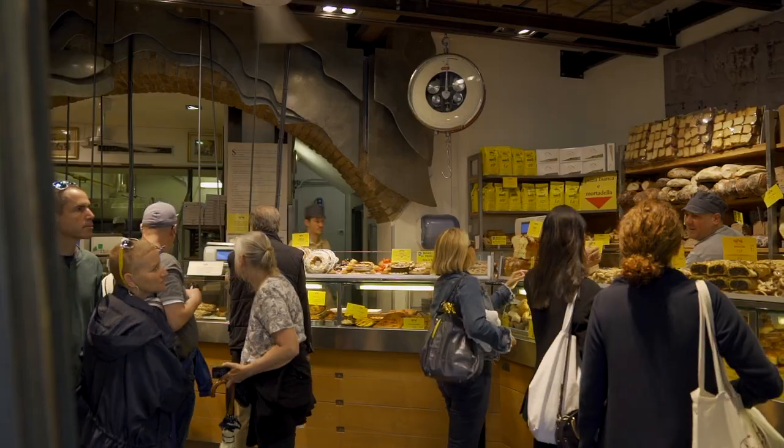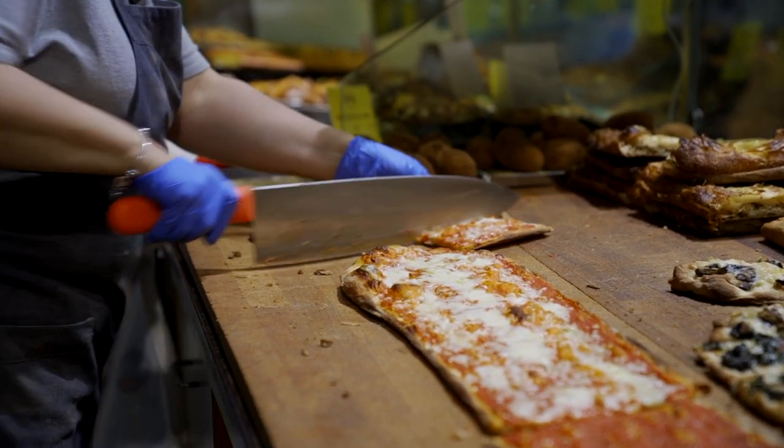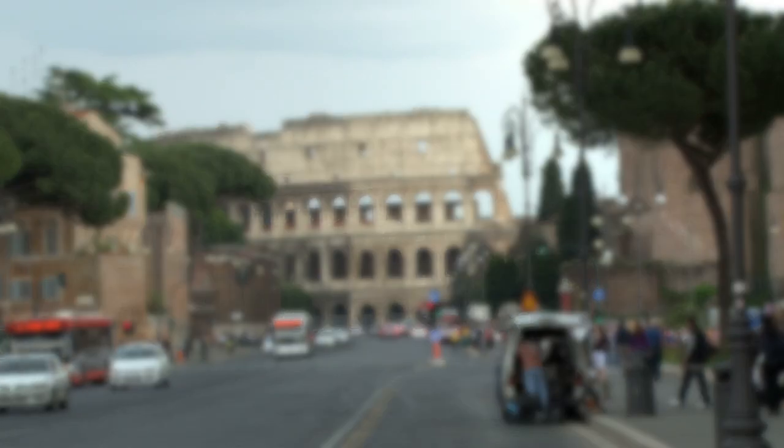We're here at the headquarters of Roscioli. Their bakery in central Rome is famous for high-quality breads and classic Roman pizza by the slice, where the bakers cook very long pizza that's super thin and crispy. Pierluigi Roscioli heads up the family's collection of venues across the city, including bakeries, a restaurant and a cafe. Today we'll be finding out why their Roman pizza is so great.